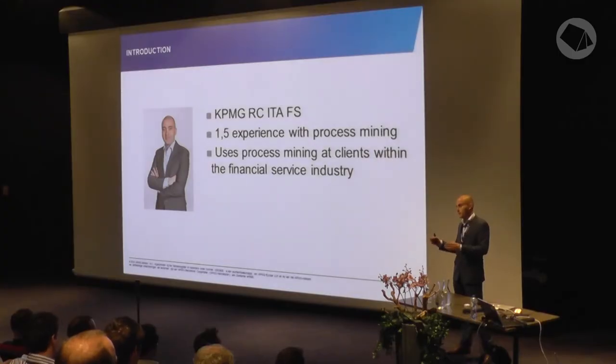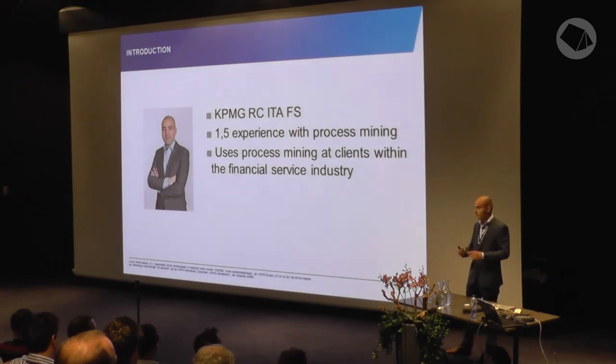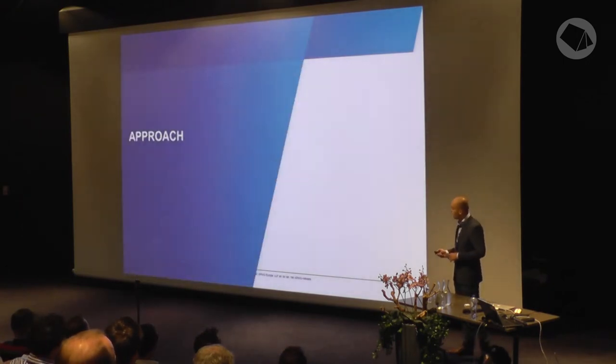One thing we discussed during a workshop is that it's not really practical to use process mining for ERP systems at the moment. I work in financial services, and one advantage is that they don't use an ERP system for their primary processes. They use applications they built themselves, which are mostly legacy, but they use a standard SQL database, so we can quite easily get information from the SQL databases and use it in our process mining.